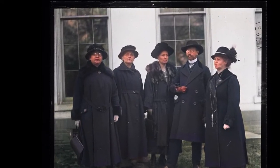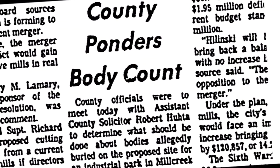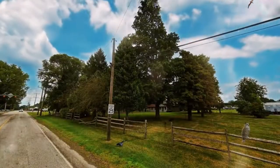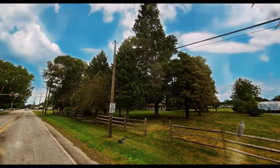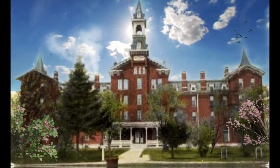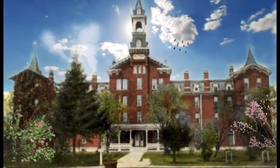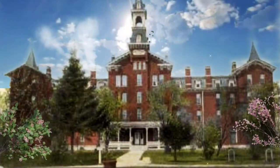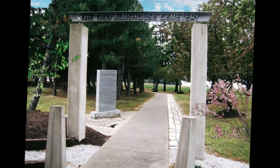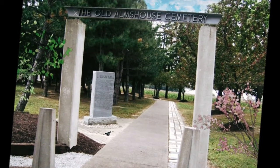As the relocation efforts were underway, it was soon discovered that the number of bodies was much higher than initially thought. Some were buried under newly constructed roadways, utilities, and even nearby businesses. In September of 1977, a judge ruled it would be cost prohibitive to remove the remaining 247 bodies that still laid underneath those roadways and businesses. The remains of 443 people that were successfully recovered were relocated to a cemetery in Fairview Township.